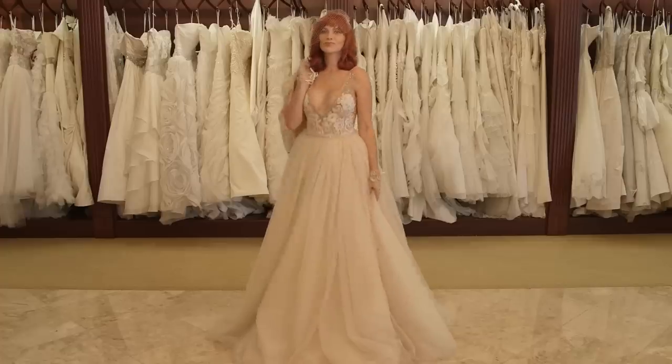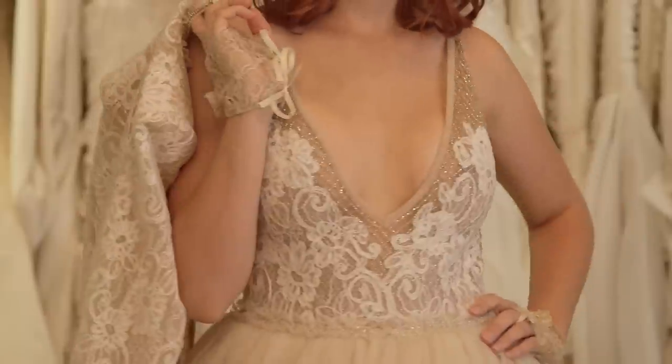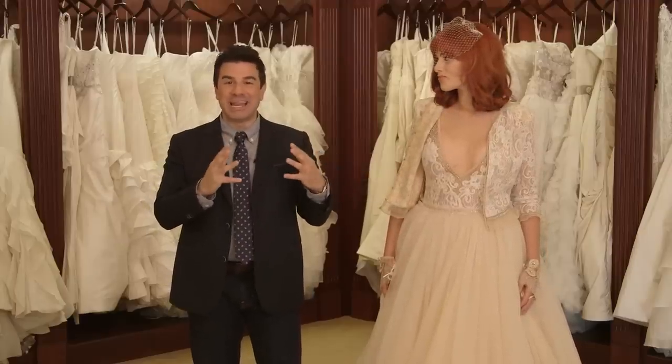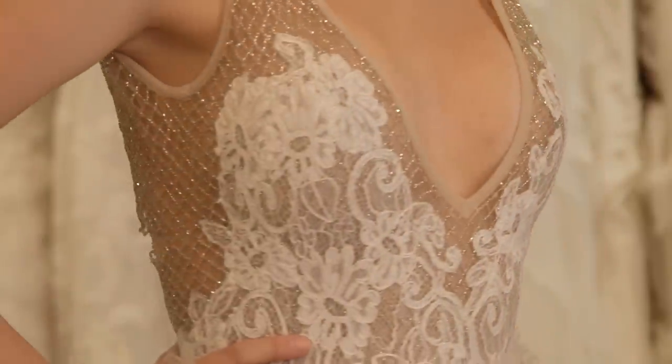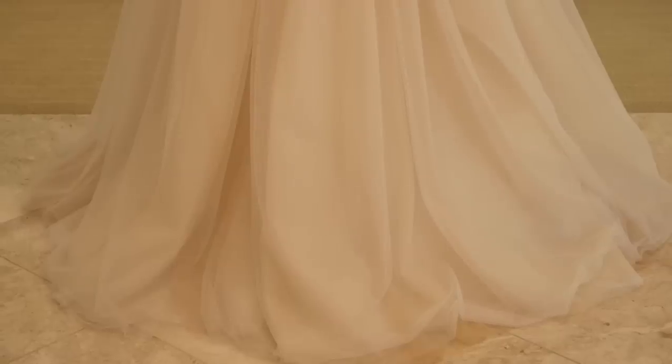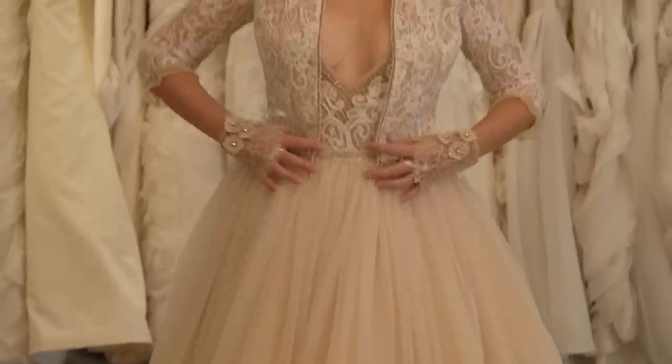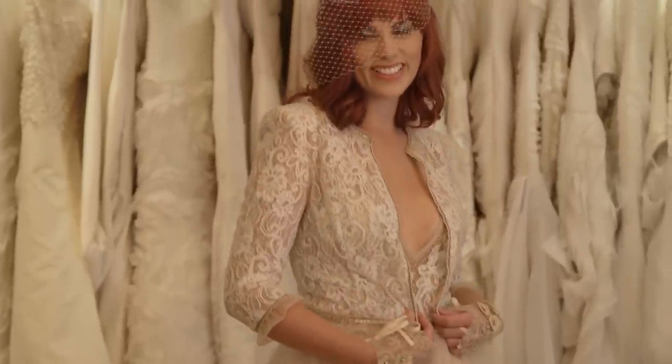The entire bodice of this dress is done in net, and it's beaded in an incredible harlequin pattern that looks like sparkly, shiny, shimmery net lace. The appliques cover everything strategically. The bottom of the skirt is layers upon layers of tulle, which make it romantic, super fashion-forward, and a little bit Carrie Bradshaw. This 50s-inspired blush gown is by In Ball Drawer — the jacket is around $1,400 and the dress about $10,000.